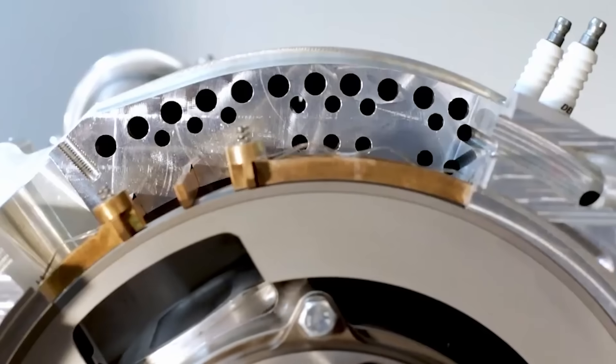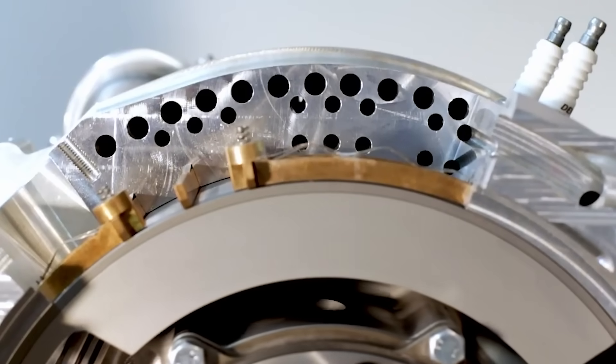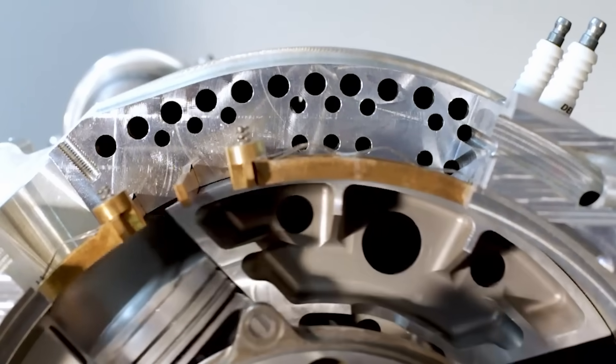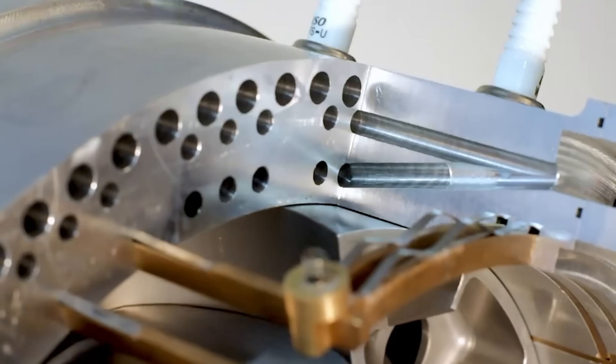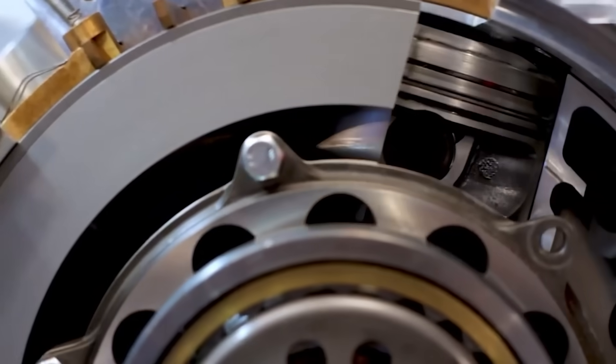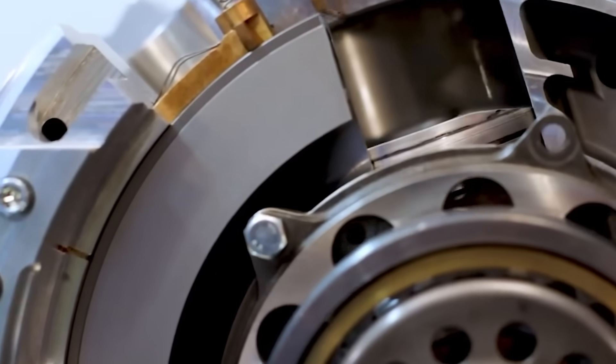That design also allows for wide or narrow valve timing profiles depending on application, giving the bi-rotary a surprisingly flexible breathing curve. This is critical for aircraft, where torque at specific RPM bands matters more than outright horsepower.